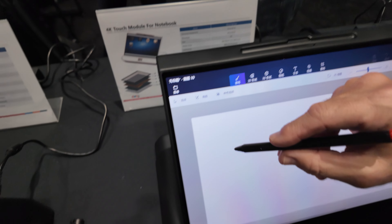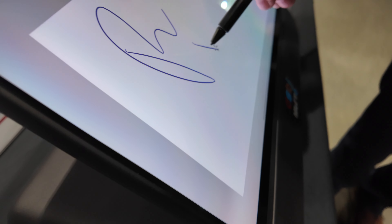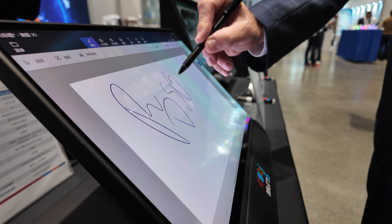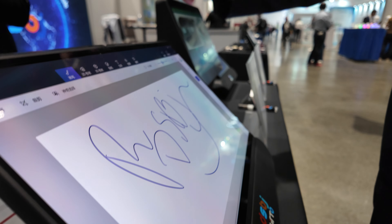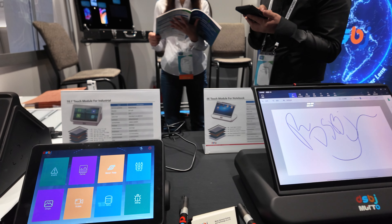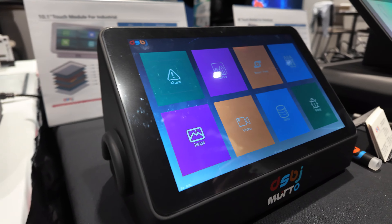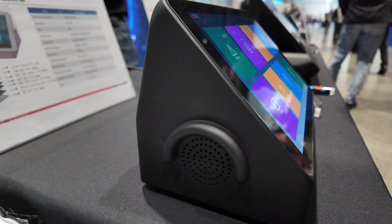Here we have another application that is going to use some sort of stylus. This is a 4K touch module. So is the market you're working with industrial, enterprise, stuff like that also? These type of applications we're targeting medical and industrial type of applications.